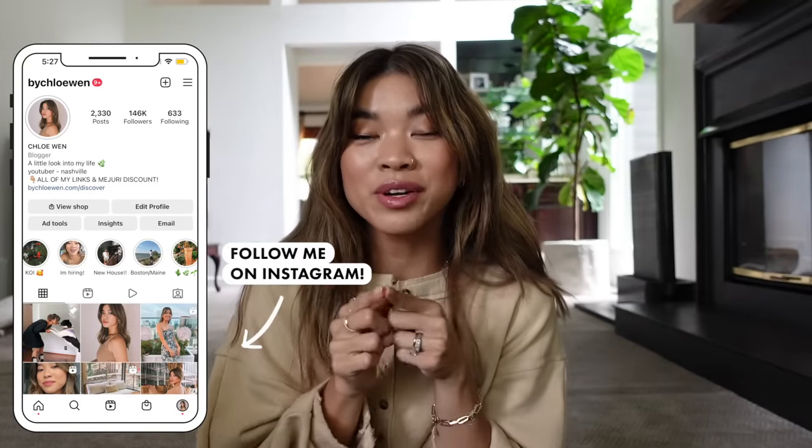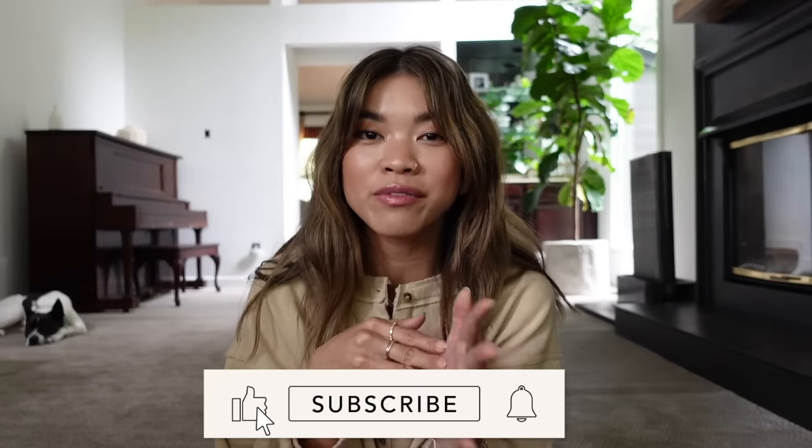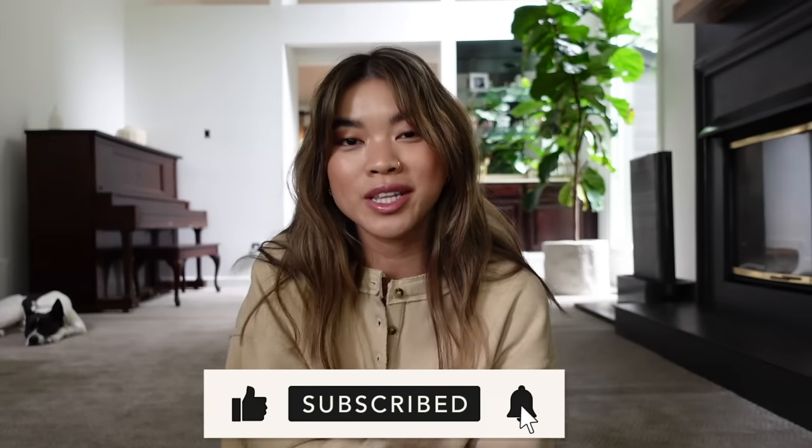Those are all of the pieces I ended up getting on my thrift trip. I hope you guys enjoyed this video — if you liked it be sure to give it a thumbs up and leave me a comment down below letting me know what your favorite piece was from my haul. If you're new here and want to check out the rest of my thrift videos, I'll have a playlist linked down below in the description box. Be sure to hit that subscribe button if you'd like to stick around — I'd love to have you back and I will see you guys in my next one really soon. Bye guys!